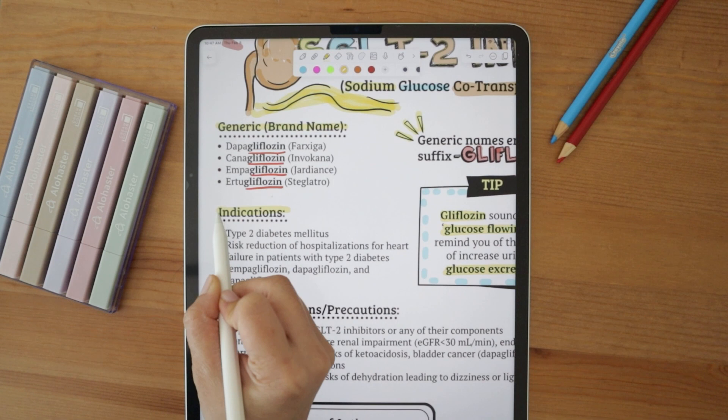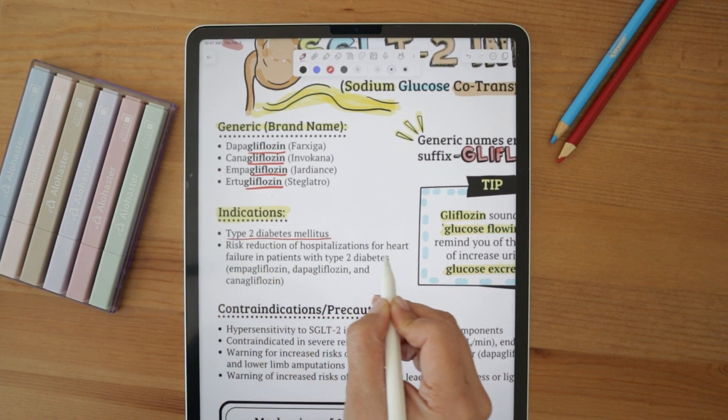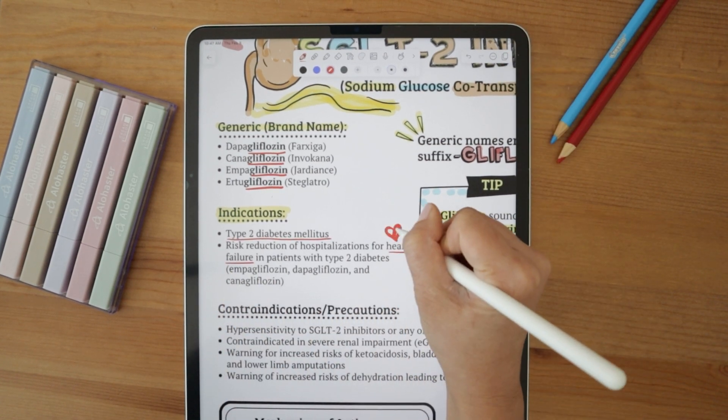This class of drugs is indicated in patients with type 2 diabetes. It also has a unique indication in heart failure patients with type 2 diabetes and has shown to reduce the risk of hospitalizations.